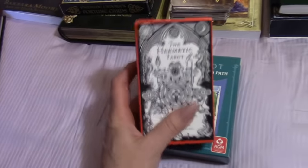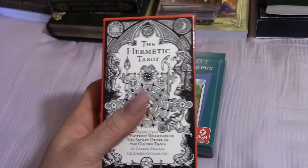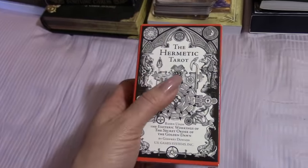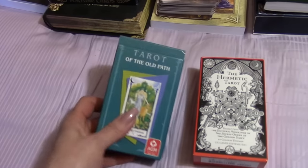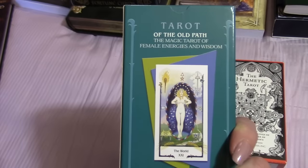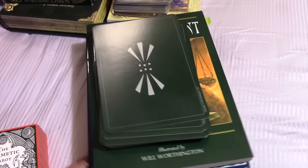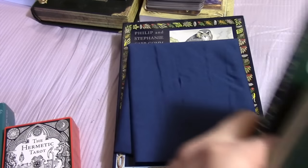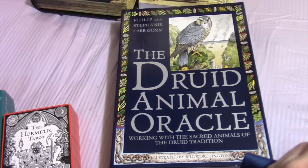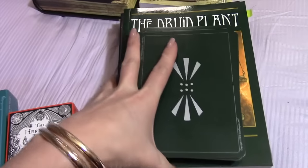This is the Hermetic Tarot — several people are liking this deck, and it's one I'll definitely be keeping and working with over the next few months. Here's the Tarot of the Old Path, which I really love, but I'm going to set it aside while I focus on other decks. Then we have the Druid Plant Oracle and underneath that the Druid Animal Oracle — I love both, but I tend to work with the plant one more.